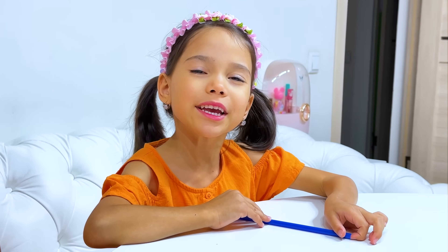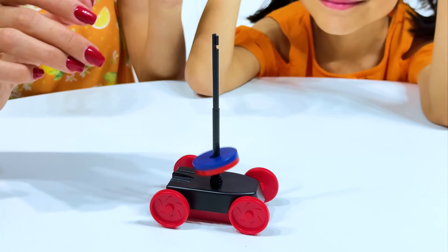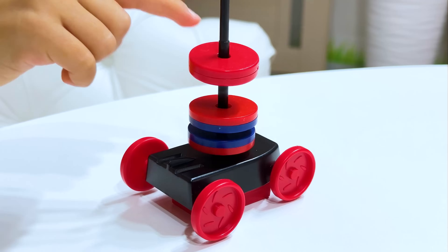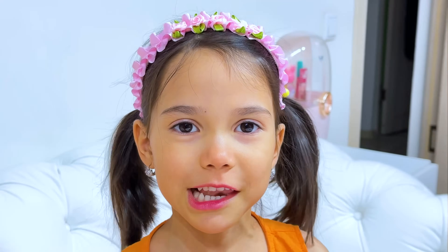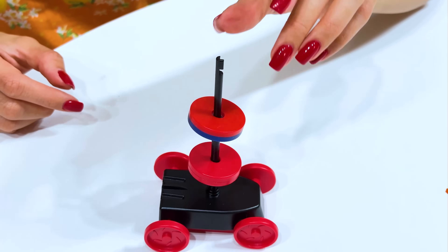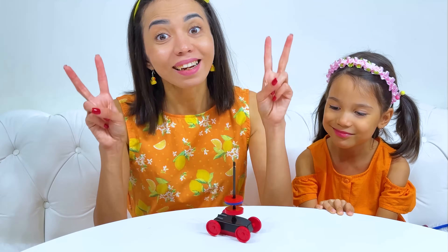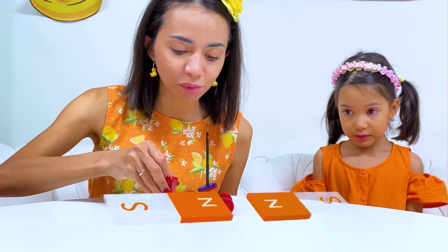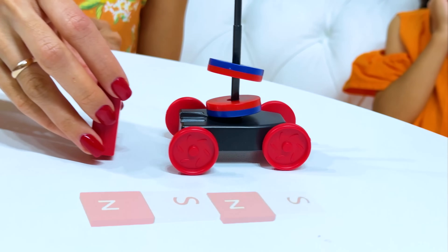Can we have another experiment, please? OK! Now let's see what happens! Why does it fly? Two magnets with the same pole repel each other! That's why it flies! Can the car move? Yeah! Sure! Once again, one side of the magnet pushes the car! And if you turn the magnet the other way, the car is attracted to it! Awesome! It's really cool!